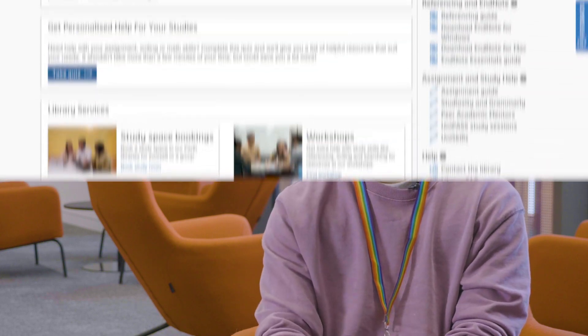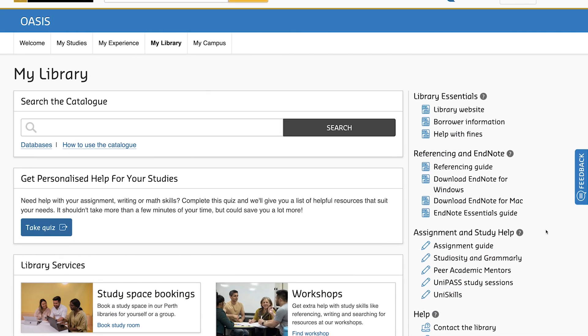You can find us in the library on level 4. Just walk in — you don't have to make an appointment, but it is good to make an appointment or booking online, and you can find that from Oasis.